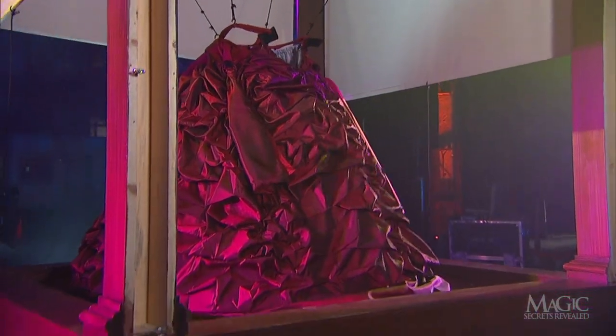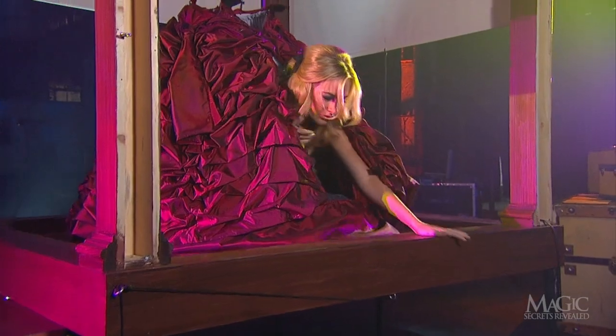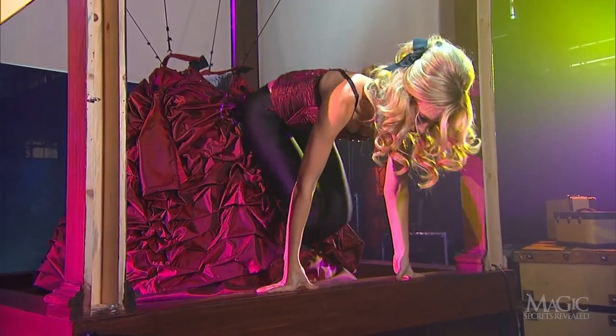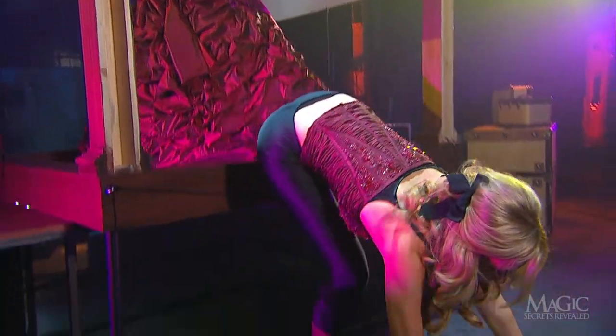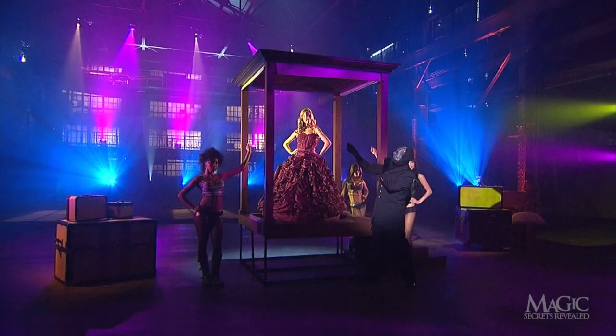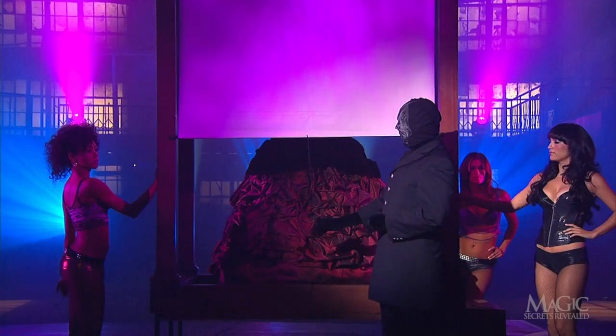This is one situation where a big skirt and a slender girl come in handy. She climbs down off of the back of the platform.